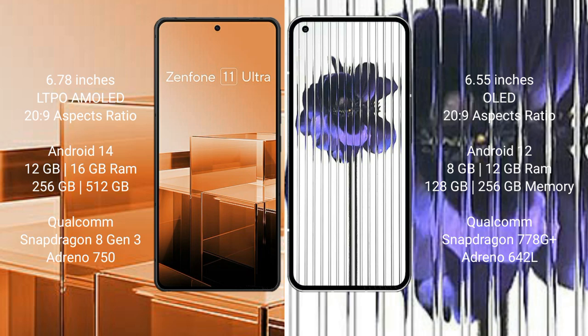The Asus Zenfone 11 Ultra runs on the Android 14 operating system. The Nothing Phone 1 runs on the Android 12 operating system.